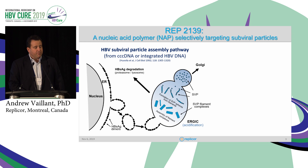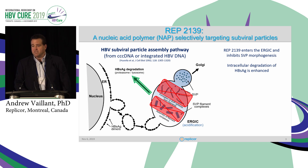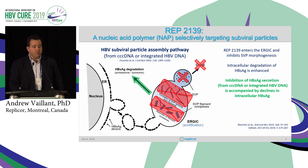The latest data that we published really tells us now where these compounds are acting. This is the secondary pathway and assembly pathway for sub-viral particles. We know that NAPs enter the ERGIC and actually interfere with the morphogenesis of sub-viral particles. This has two very important effects: first, intracellular degradation of surface antigen is enhanced — we see very rapid declines of surface antigen inside the cell — and also inhibition of the secretion of surface antigen, which is really restricted to sub-viral particles.